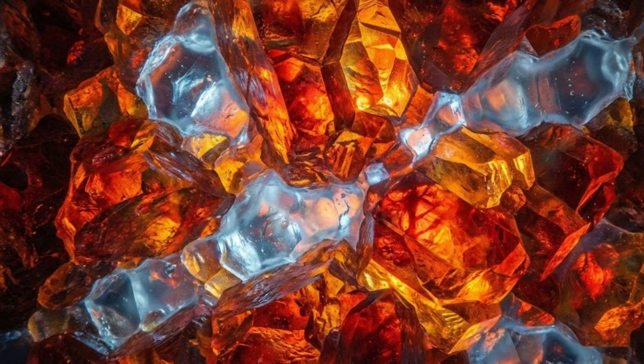After the magma ocean solidified, the lower mantle became the largest water reservoir in the solid mantle. Gradually, this water reached the surface through magmatic activity.